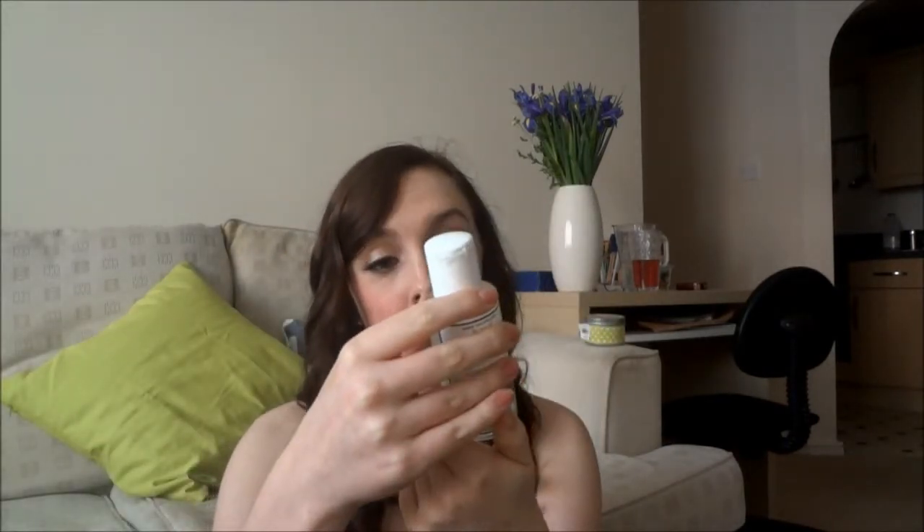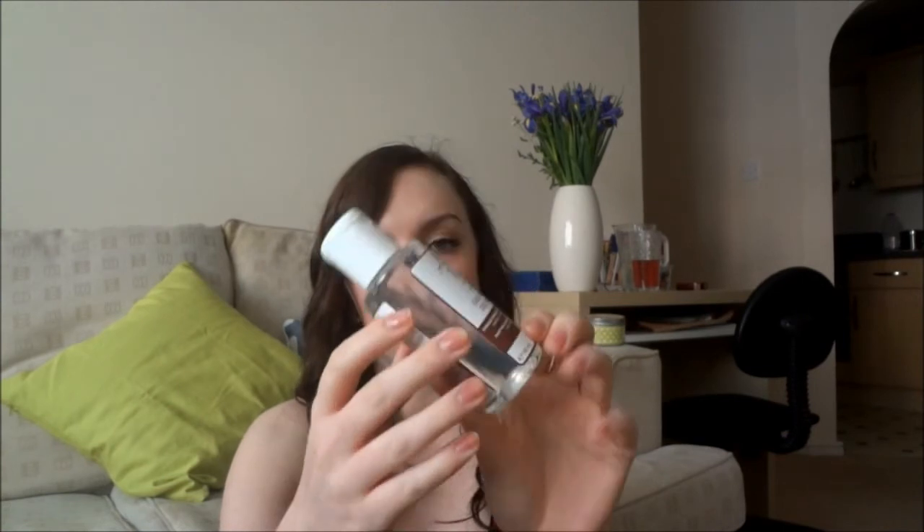The last product is something interesting because I don't think I've seen this in a beauty box before. This is a makeup remover by Taj — the Himalaya Micellar Water — for face and eyes. I've only ever used the Clinique makeup remover because I have quite sensitive skin, especially on my face. But I will definitely give this a go. It's 100ml exactly so I could definitely take this on a plane with me — it's definitely worth keeping for travel.